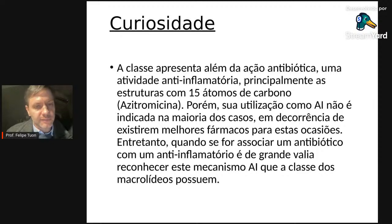Os macrolídeos também podem ter atividade anti-inflamatória, muito usada na pneumologia para algumas doenças inflamatórias crônicas pulmonares — mas isso não deve ser uma indicação aleatória.